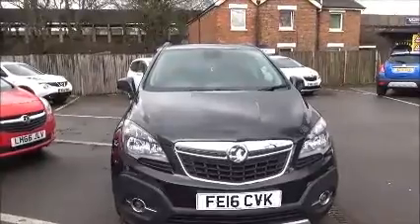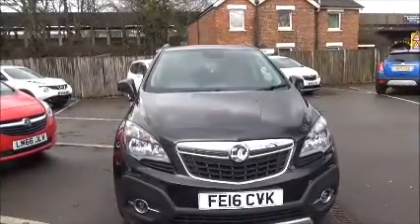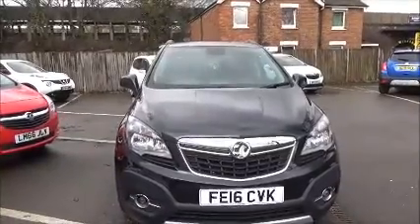This model is fitted with fog lights to help visibility. It also has standard daytime running lights to improve safety. Parking sensors are fitted to aid easy parking at the front and rear.